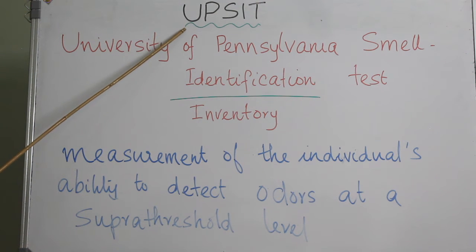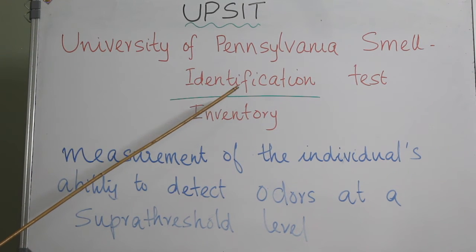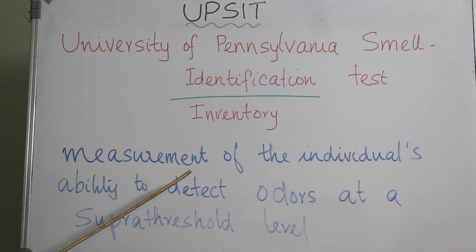UPSIT, or University of Pennsylvania Smell Identification Test, also called the Smell Inventory Test, is a very reliable test to measure an individual's ability to detect odors at a supra-threshold level.